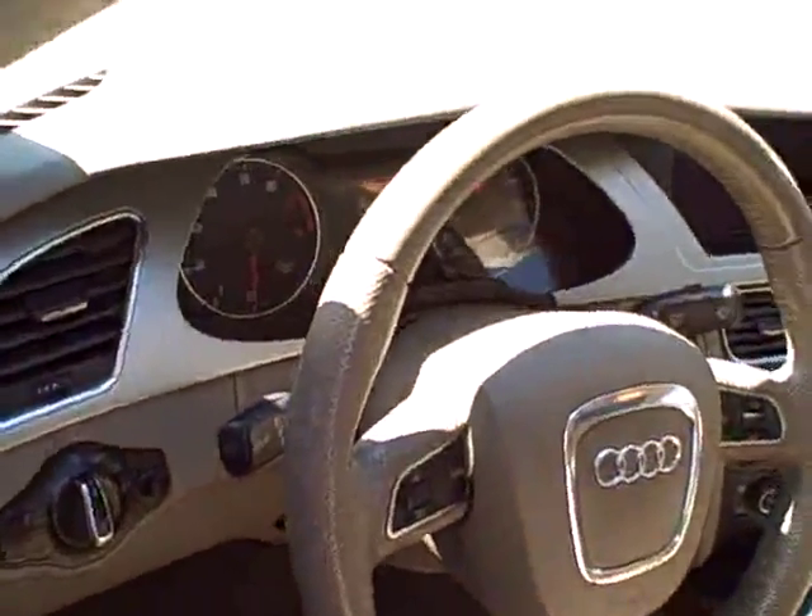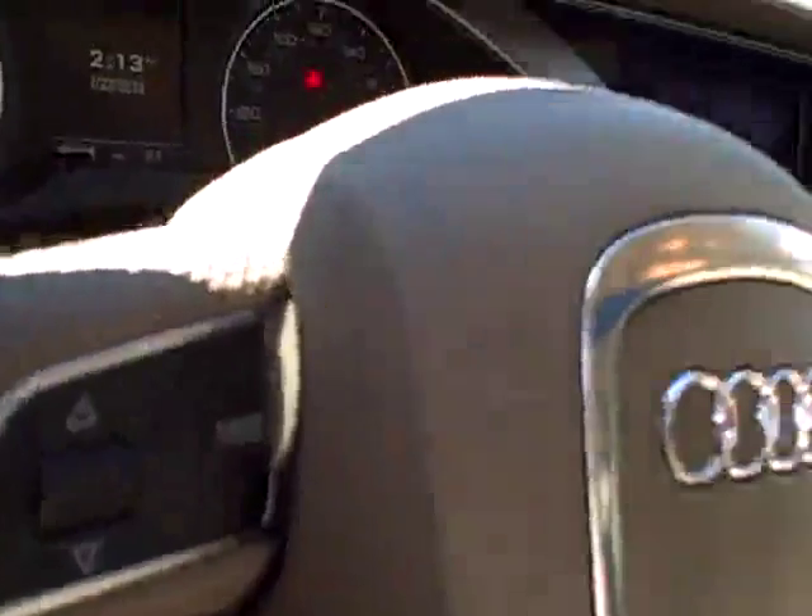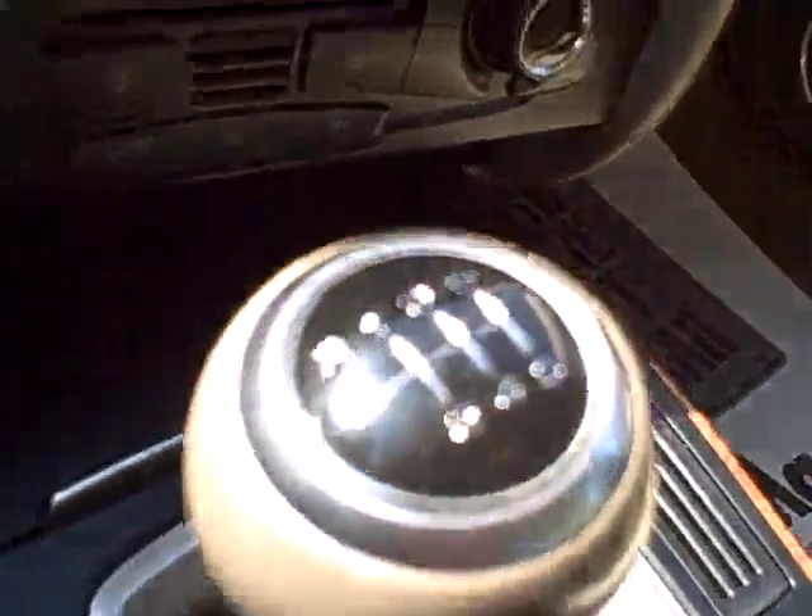Leather-wrapped steering wheel — grab right on and control your stereo and many Bluetooth functions right off the wheel. Full power on the seating, front and rear fog lamps, and a 6-speed transmission.